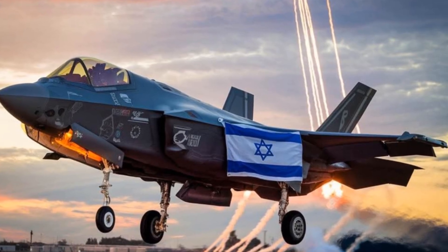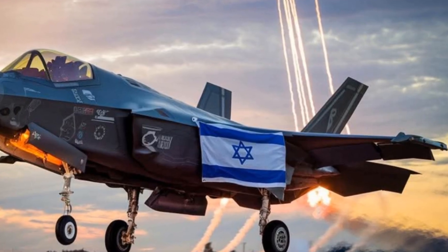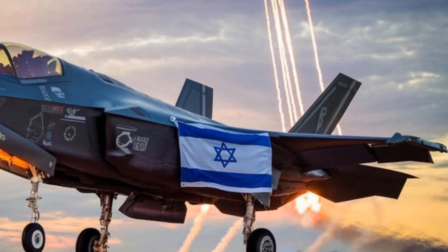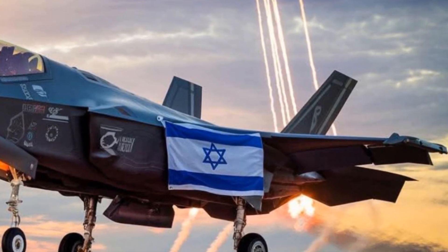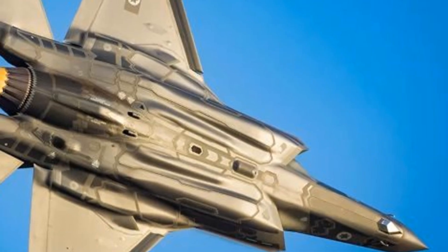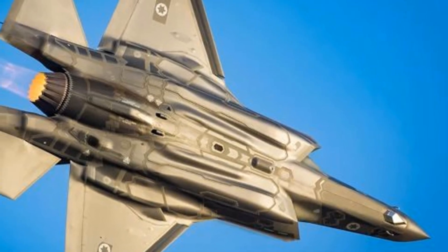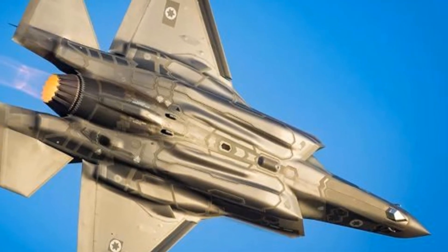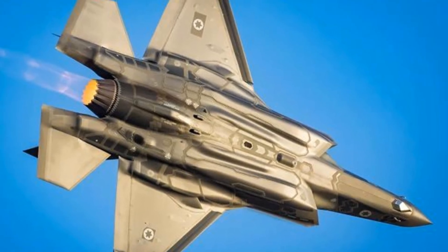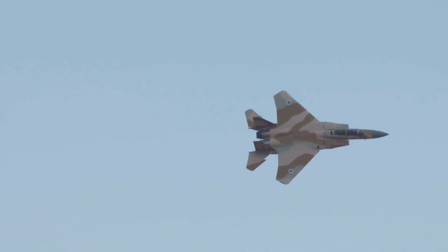The F-35 Adir is set apart from other F-35 variants by the extent of customization and technological enhancements implemented by Israel based on its unique requirements. Israel is one of the few countries allowed to modify the U.S.-made fifth-generation fighter, on the precondition that nothing inside the aircraft would be changed, and Israelis were allowed to add capabilities to the existing infrastructure. The Israeli F-35s are modified in these main areas: Command, Control, Communications, Computers, and Intelligence (C4I), Electronic Warfare, and Weapons Integration.